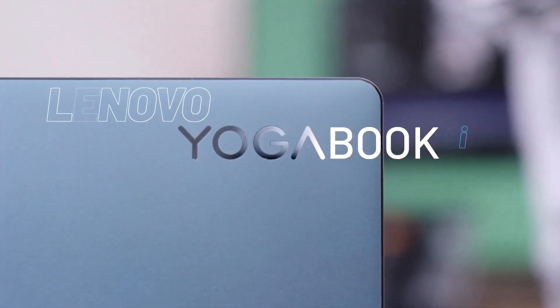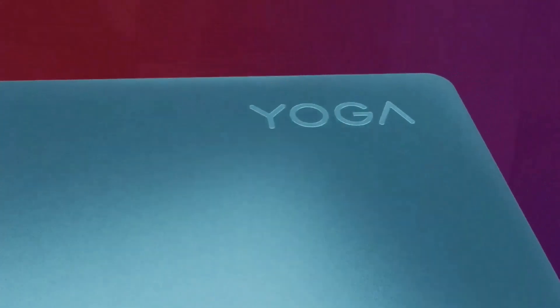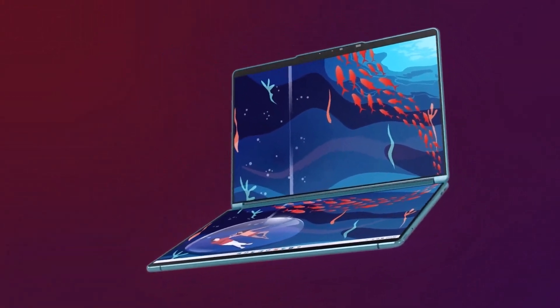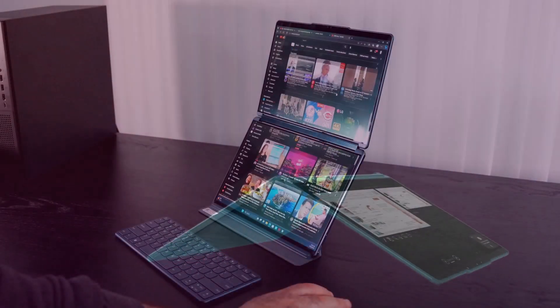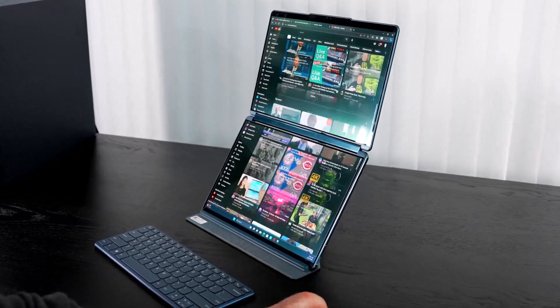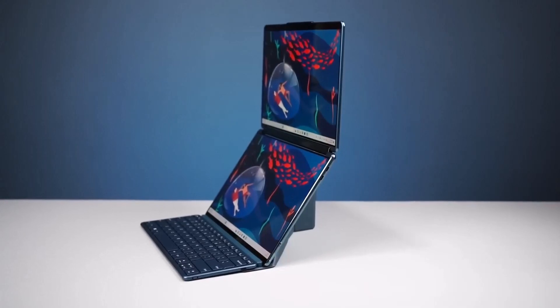The Lenovo Yoga Book 9i is a remarkable two-in-one laptop that combines innovative design with powerful performance. As a versatile device, it excels in several key areas, making it a compelling choice for both creative professionals and everyday users.